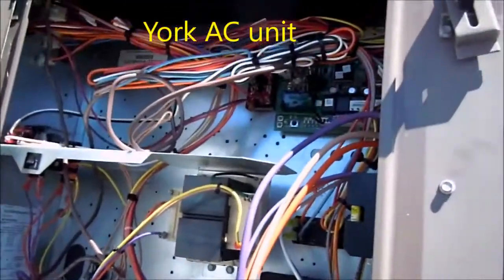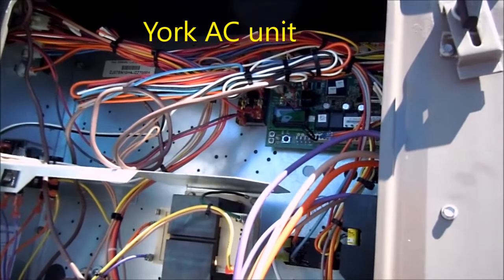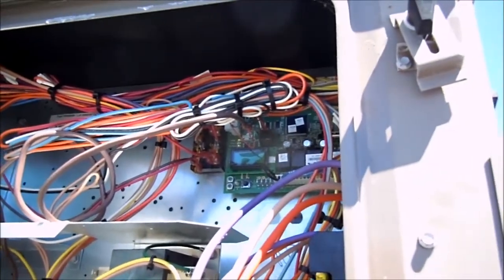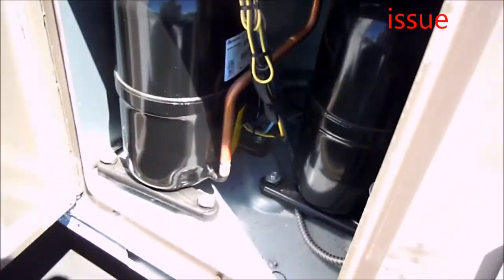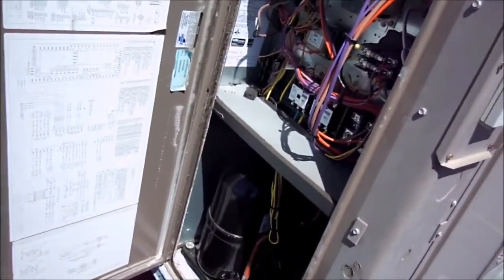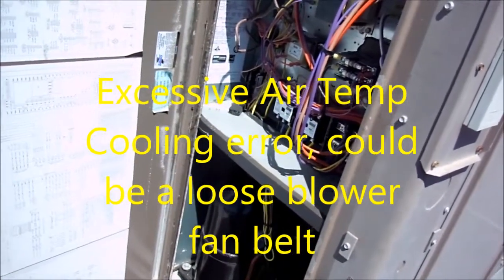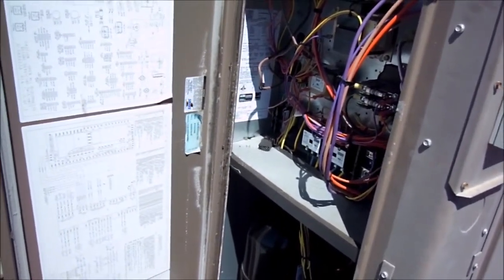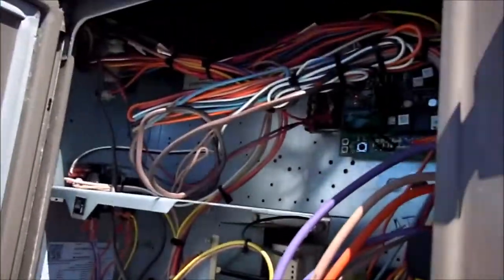It started up again and has a number one economizer communication failure. The two compressors are back on. We still have the fault light blinking — it's just cooling right now, maybe it's got a cycle. There are a couple of errors: number two communication failure, excessive air supply temp cooling, number two is the economizer communication error, and that fault light flashes about two times.